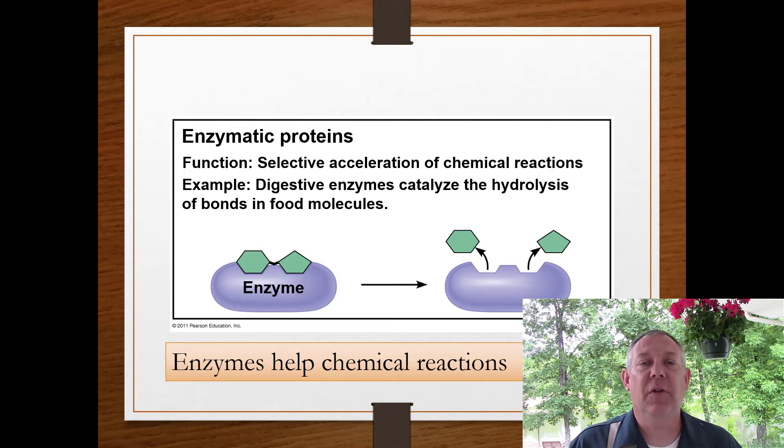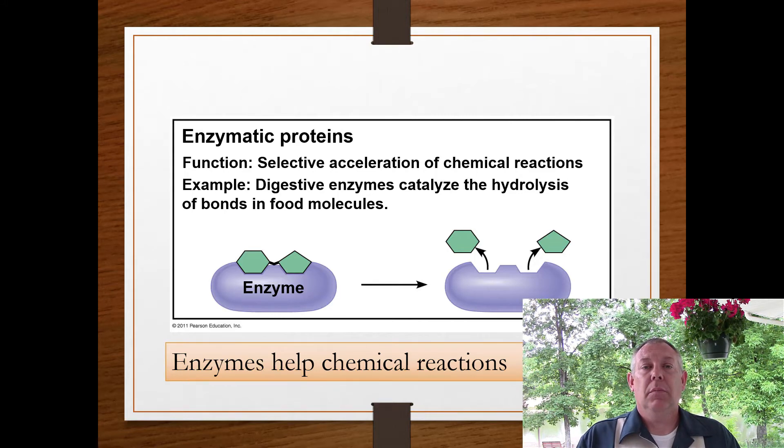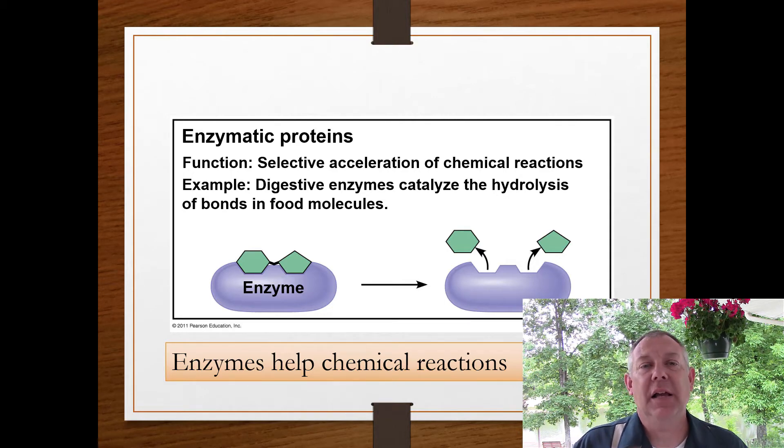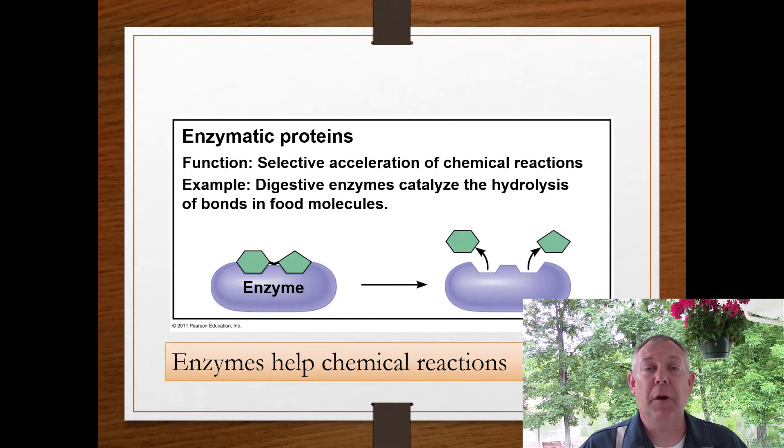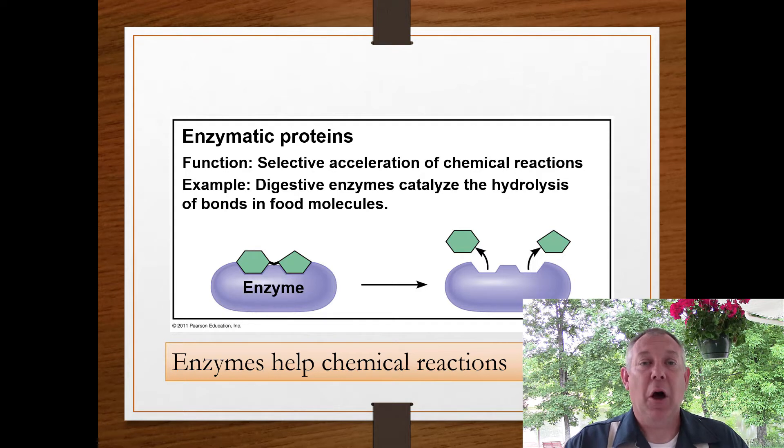There are lots of different functions for proteins, and we're going to touch on all of these during this semester. Most enzymes are proteins. Enzymes are catalysts — a molecule that speeds up another reaction without itself being changed. Biological catalysts are called enzymes, and 99% of the time they're proteins. The enzymatic proteins in your body help to speed up the chemical reactions that you need to be alive.